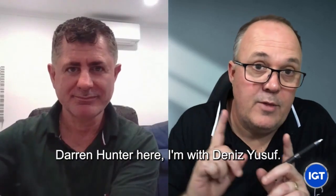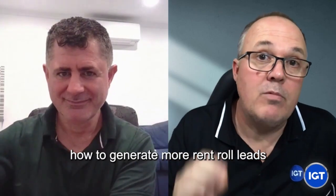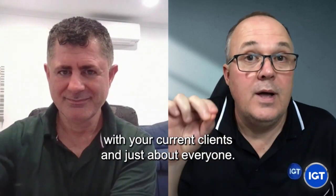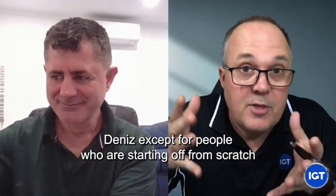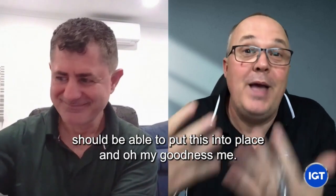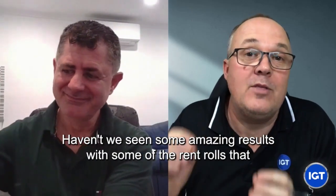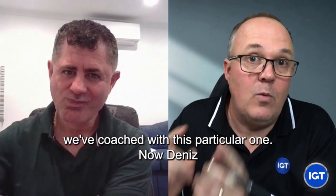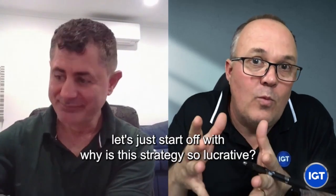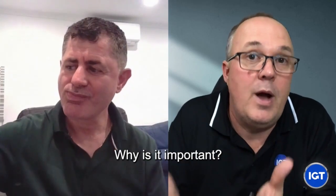Hi everyone, Darren Huntsick here. I'm with Dennis Youssef. Today we're talking about how to grow your rent roll, how to generate more rent roll leads with your current clients. And just about everyone, Dennis, except for people who are starting off from scratch, should be able to put this into place. Haven't we seen some amazing results with some of the rent rolls that we've coached with this particular strategy. Dennis, let's start off with why is this strategy so lucrative? Why is it important?